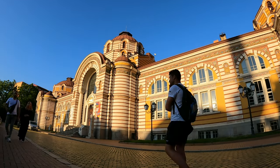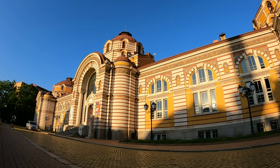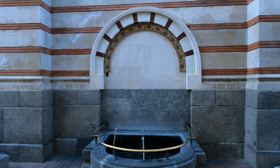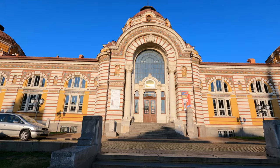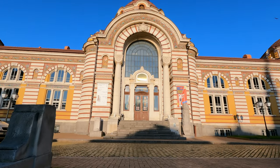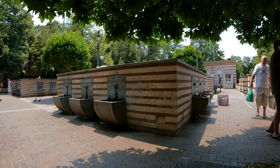The mineral water tubs in Sofia are among its best kept secrets. A lot of tourists go to the central mineral bath because it's one of the most Instagrammable buildings in the city. Quite close to the building you will find the mineral water tubs where you can see more locals than tourists.